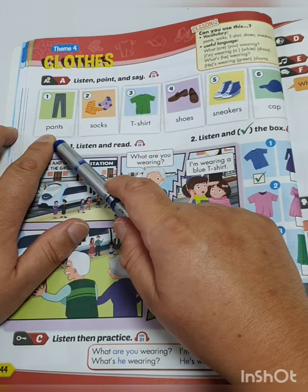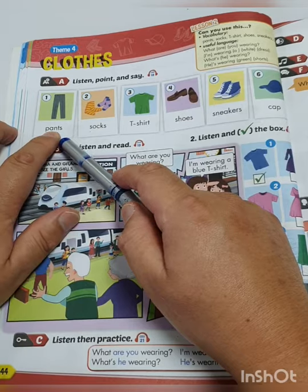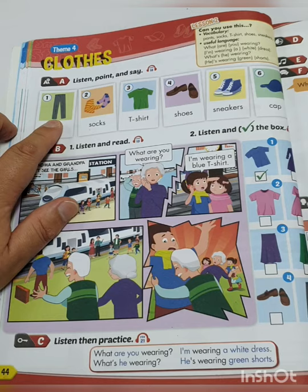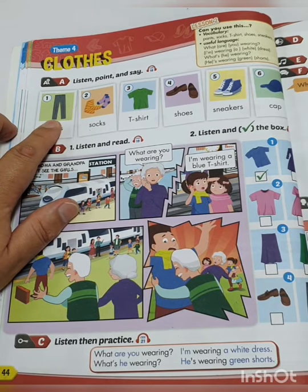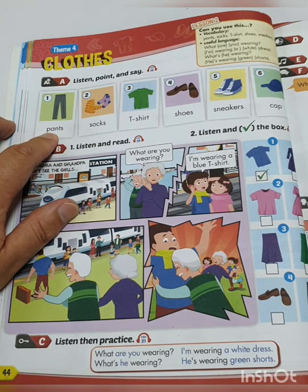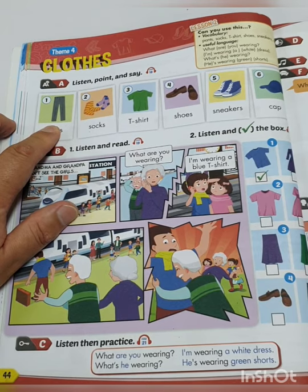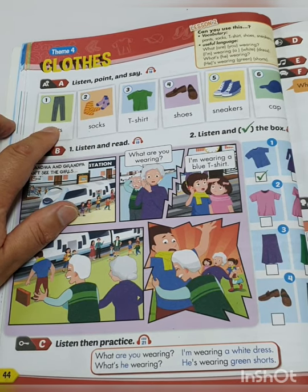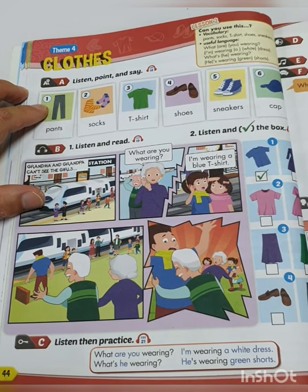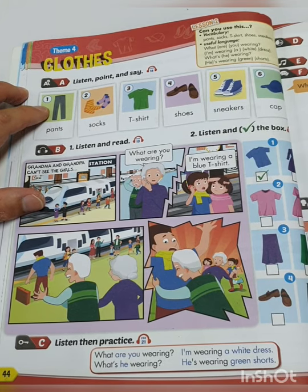But in English in England, they don't use the word pants. They know what pants are, but they say trousers. In England, they would call these trousers. They are the same thing; they just use different words. In America: pants. In England: trousers.